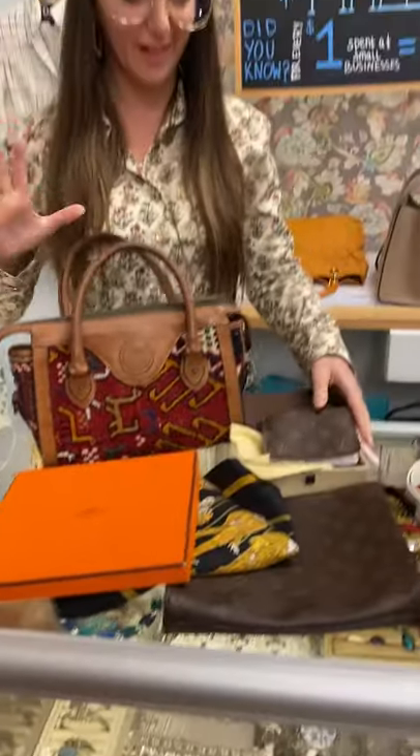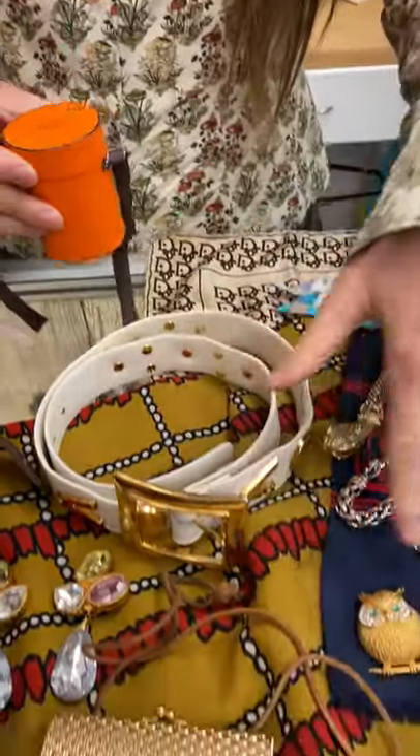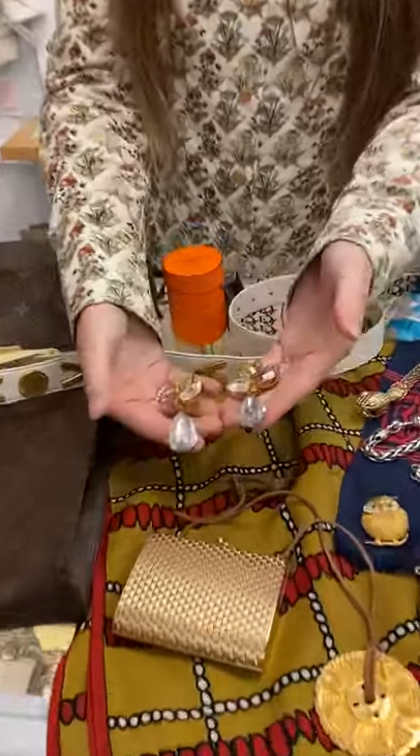I'm gonna move quickly because there's a lot of stuff. Little Hermes Twilly, Dior, Givenchy, Pierre Cardin, Escada, Sinner. These are fantastic.